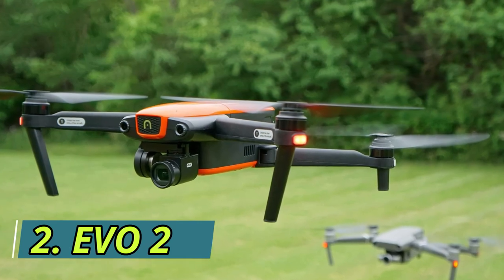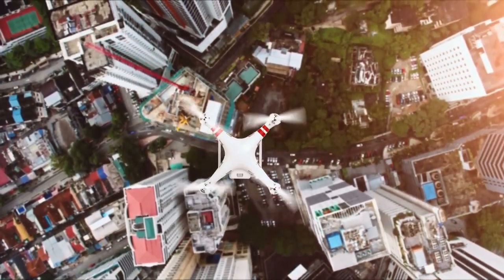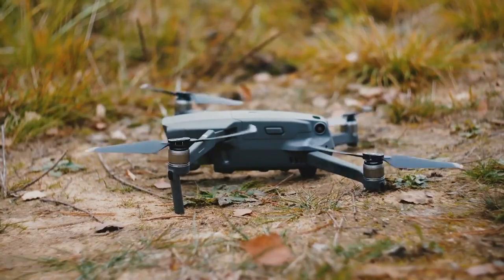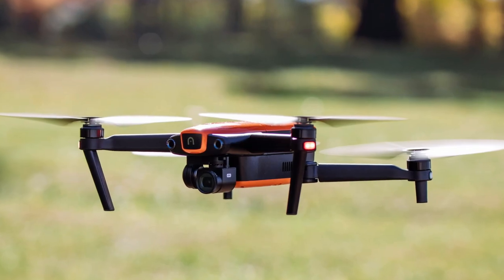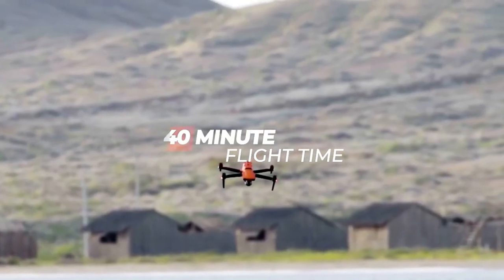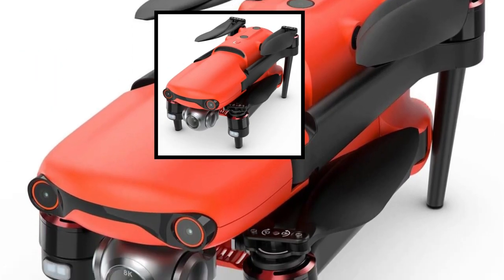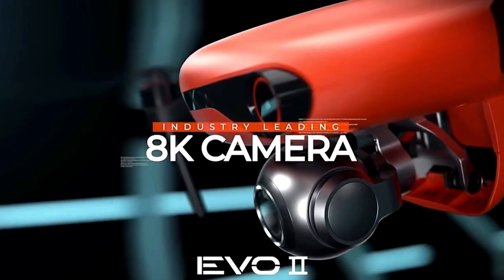Number 2: Evo 2. Nowadays, drone use is becoming a trend in photography. If you want to buy a drone for your personal photography, then this drone is specially made for you. The specialty of this drone is that its fans can be folded in a special way — you can easily fold it and keep it in your pocket.